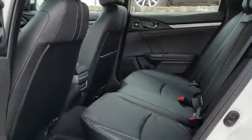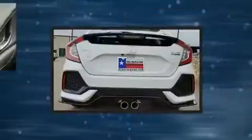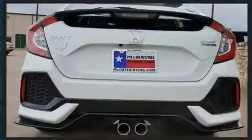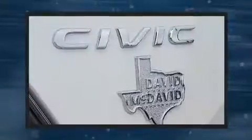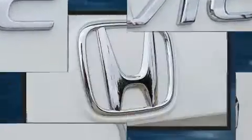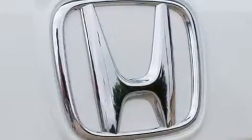Top features include a split folding rear seat, heated front and rear seats, lane departure warning, and power front seats. Features such as automatic climate control and leather upholstery prove that economical transportation does not need to be sparsely equipped. Storage solutions are integrated throughout the interior, demonstrating thoughtful attention to detail.